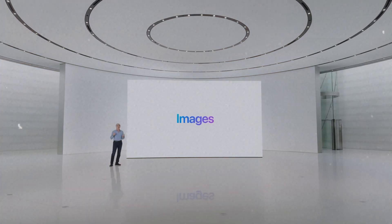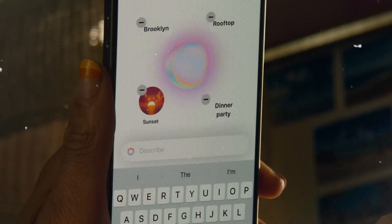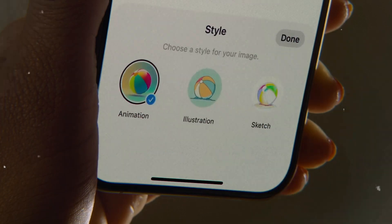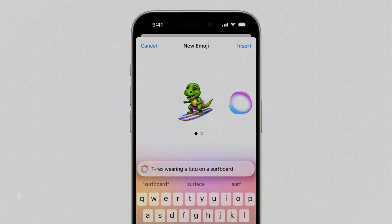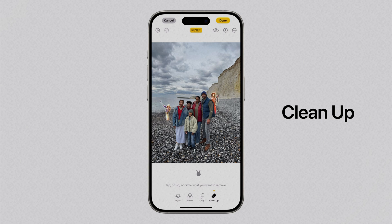Secondly, image capabilities. Apple Intelligence allows you to generate images more creatively. Using Image Playground, you can generate any picture you want from sketch style, illustration style, to animation style. You can use it in any apps. In addition, Genmoji also makes your daily communication more interesting. That's right, emoji has been upgraded. Now you can customize any emoji you want. The most powerful is undoubtedly photo cleanup, which can eliminate any elements you don't want in the picture. Say goodbye to your Photoshop.